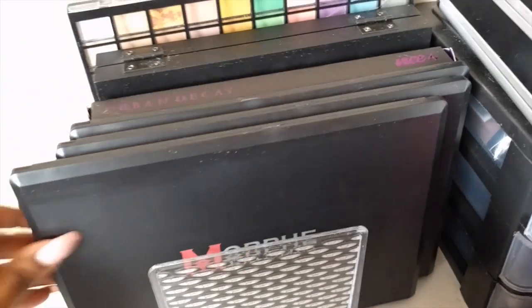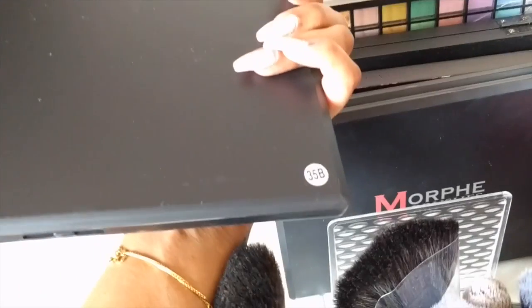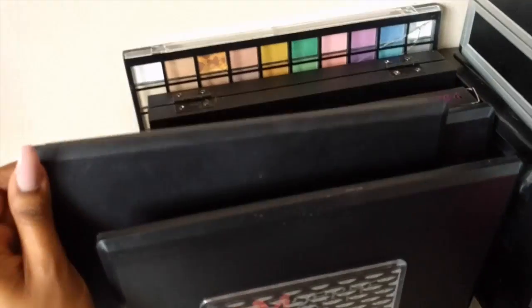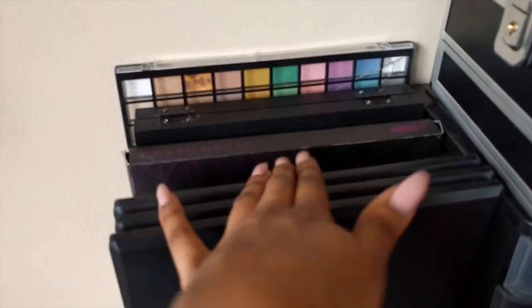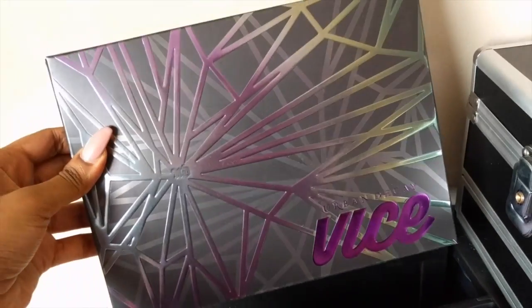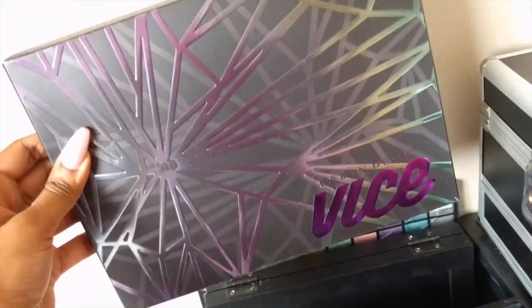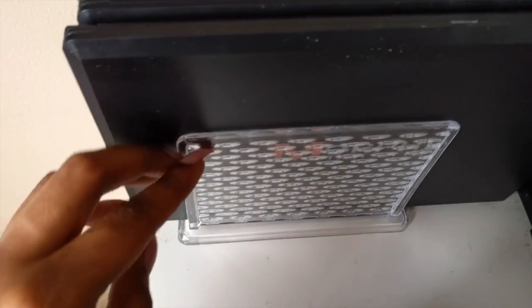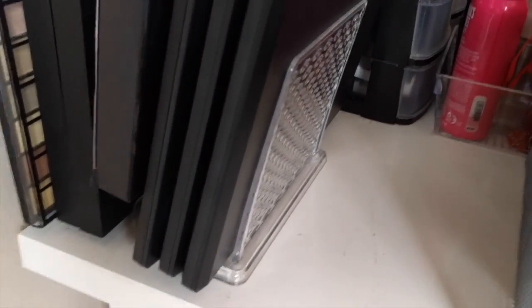Behind all of that, we have my three Morphe eyeshadow palettes: the 35B, 35E, and 35T. I have them in alphabetical order so I always know which is which. And then behind that, we have my Urban Decay Vice 4 palette — I am in love with this palette, the pigmentation and the colors are so beautiful. This little holder is actually a napkin holder I got from the dollar store, but it's perfect for holding my eyeshadows — it's clear, flexible, and fits a whole bunch of palettes.